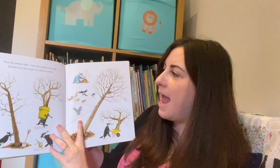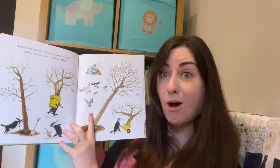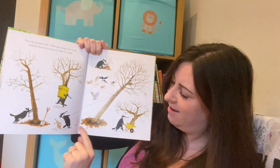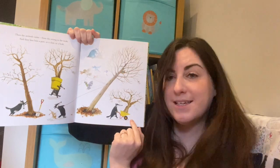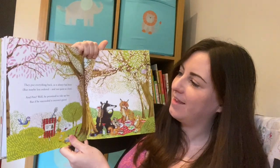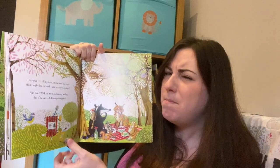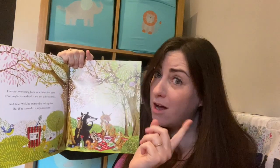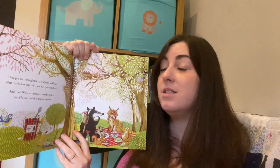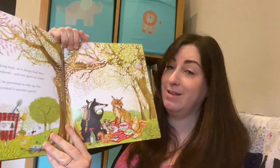Then the animals came from the strong to the weak and they lent him a paw or a claw or a beak. What are they doing? They're planting all the trees again! They put everything back as it always had been, but maybe less ordered and not quite as clean. And Pete - well, he promised to tidy up less, but if he succeeded is anyone's guess.